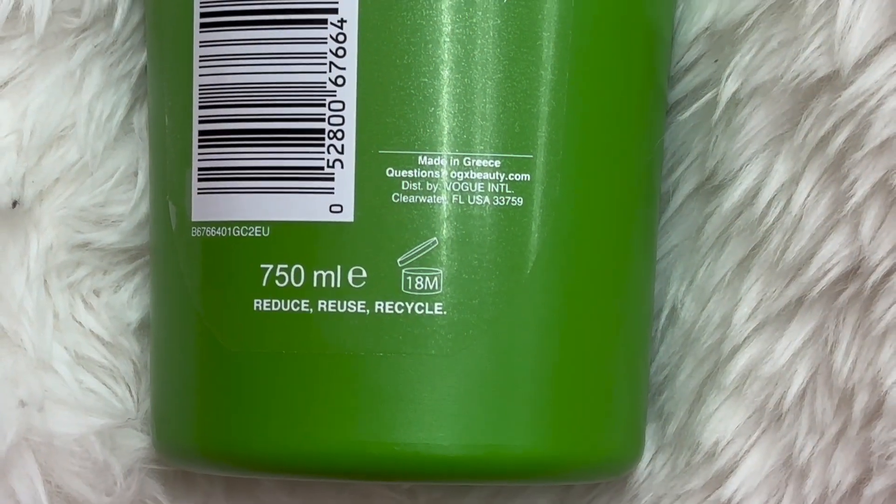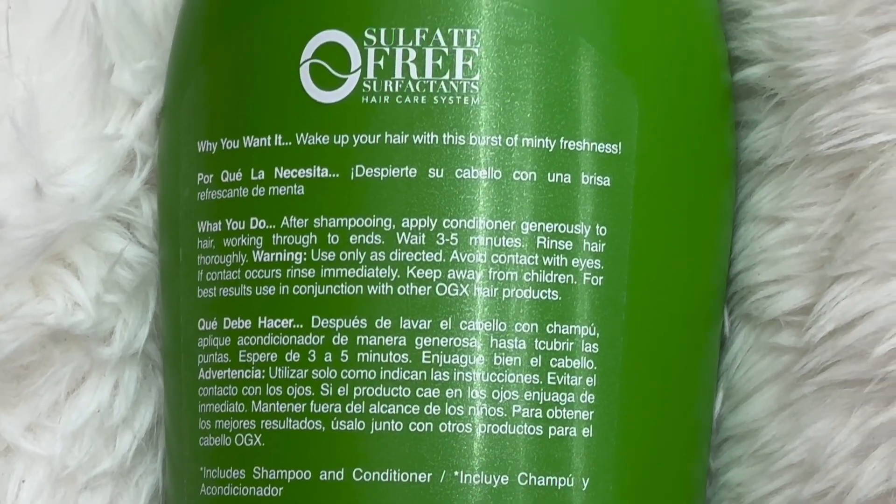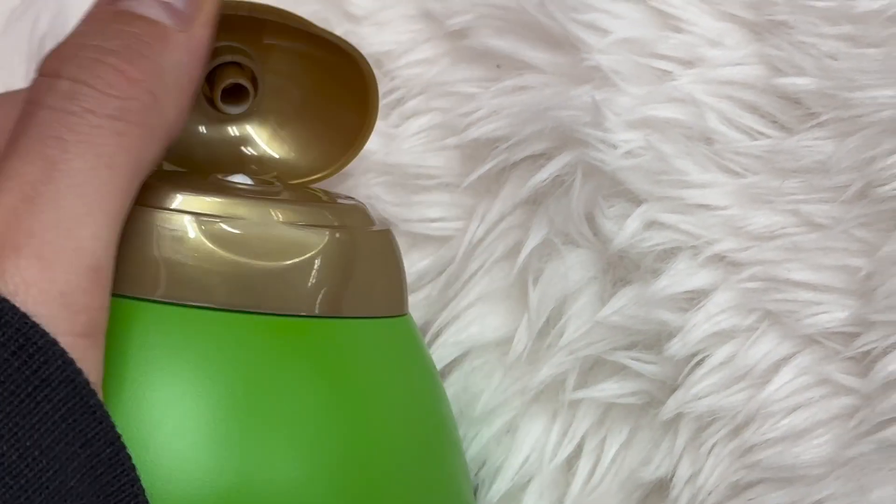I'm showing you all of the ingredients and everything — it is made in Greece, which is cool. I'll show you all the ingredients in case you need to know for any allergies. It does have this regular squirt top.